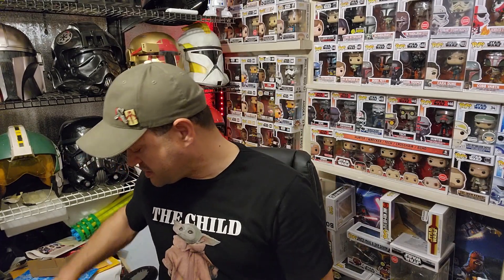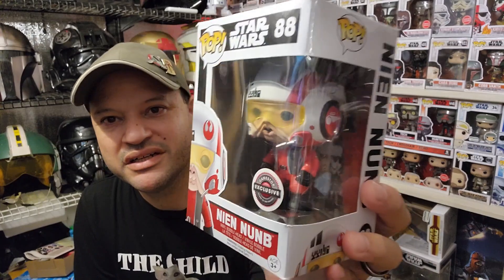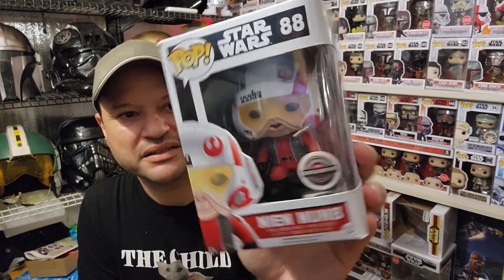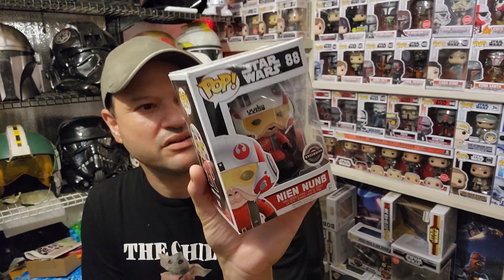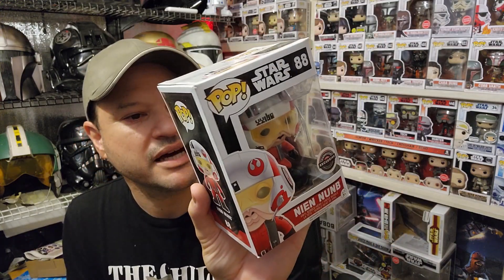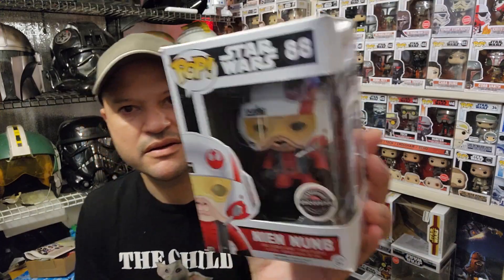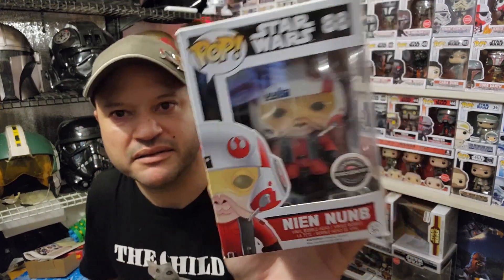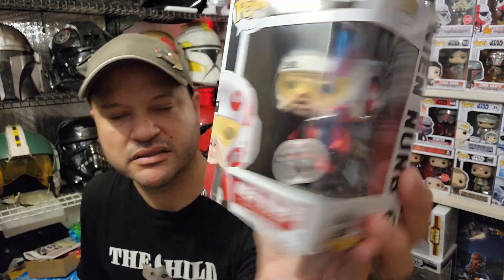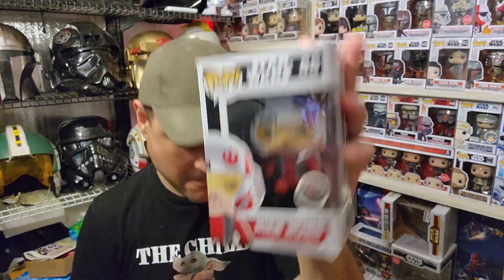Honorable mention number two — I'm going to go with Nien Nunb. This is an original trilogy character, shown here in his pilot helmet and pilot suit, as seen in The Force Awakens. This is an awesome honorable mention.